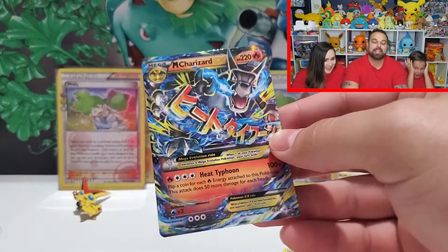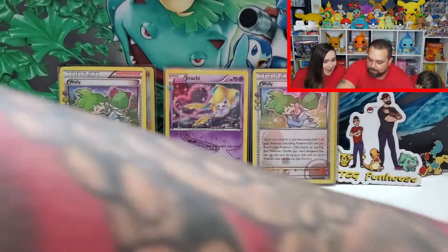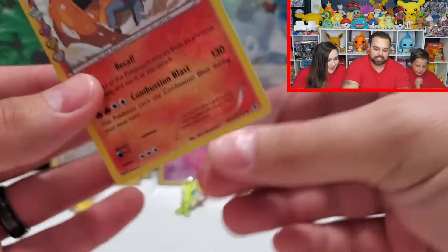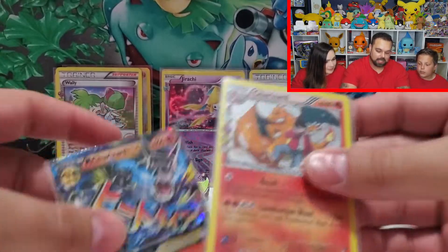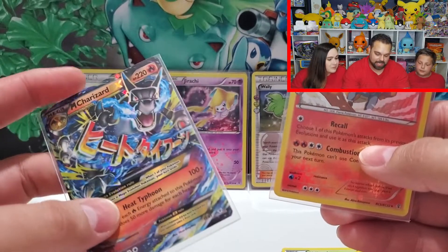Put it in the sleeve right away! Have you guys ever seen a double Charizard pack? Guys, right now you have! Double freaking Charizard pack! I got the Radiant Collection Charizard — and that was my Pikachu pack — and my Mega Charizard EX, guys!